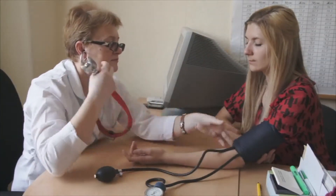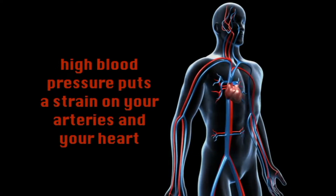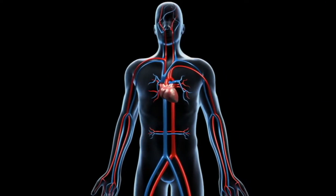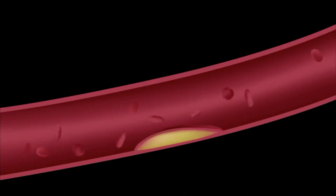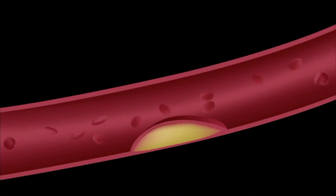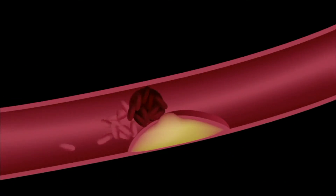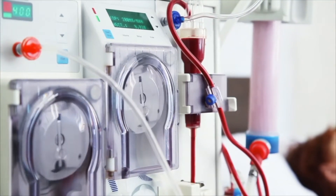It's important for your doctor to monitor your blood pressure because high blood pressure increases your risk of health problems. High blood pressure puts a strain on your arteries and your heart. Over time, this strain can cause arteries to become thicker and less flexible, or to weaken. As arteries narrow, they become more likely to clog up. A clogged artery can cause blood flowing through it to clot, leading to a heart attack or stroke. Chronic high blood pressure can also result in kidney disease, dementia, and eye damage.